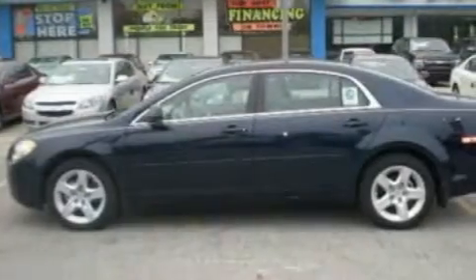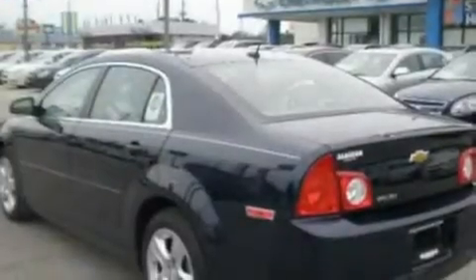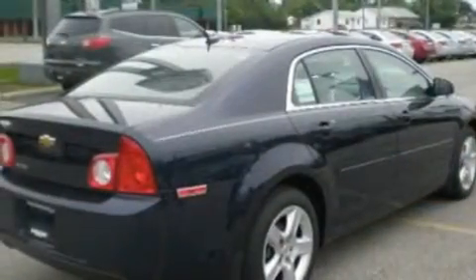Its top features include air conditioning, cruise control, full power accessories, a multi-link rear suspension, a four-wheel independent suspension, a security system, traction control and stability control systems, dusk sensing headlights, and external temperature display.